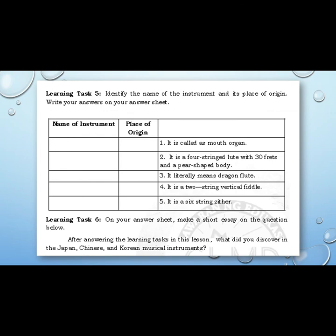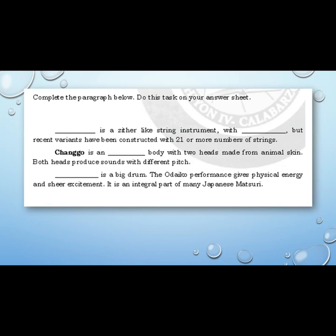Learning task six: On your answer sheet, make a short essay on the following question — After answering the learning tasks in this lesson, what did you discover about Japanese, Chinese, and Korean musical instruments? Complete the paragraph below: Blank is a zither-like string instrument with blank strings, but recent variants have been constructed with 21 or more. Changgu is a blank body with two heads made from animal skin. Both heads produce sounds with different pitch. Blank is a big drum — a Taiko performance gives physical energy and sheer excitement as an integral part of many Japanese matsuri.